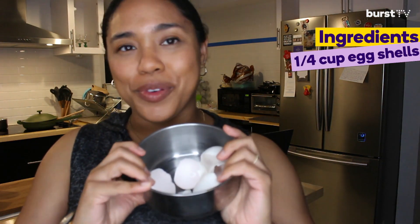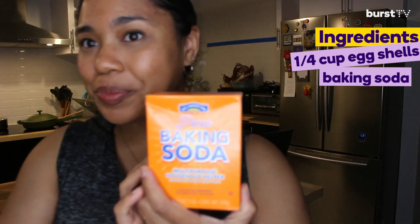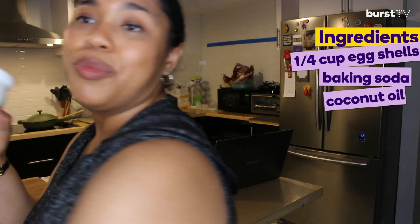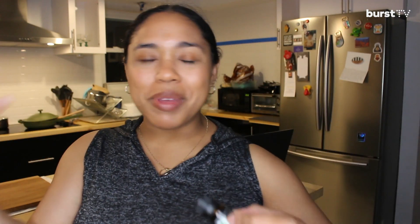For the recipe, you're going to need your eggshells of course, some baking soda, and some coconut oil. You can literally buy this anywhere — it's nothing special. And then also some essential oils because you want that fresh breath. You think of toothpaste, you think of mints, some type of mint, spearmint, whatever. I had peppermint oil already, so I'm going to be using peppermint oil.